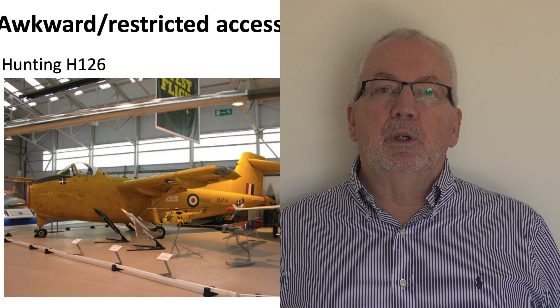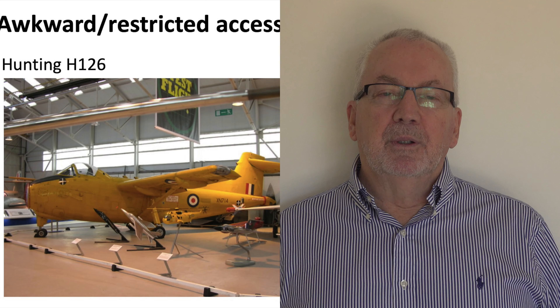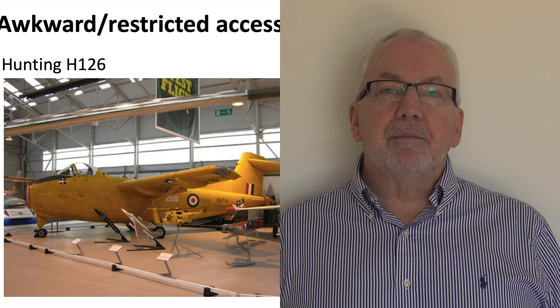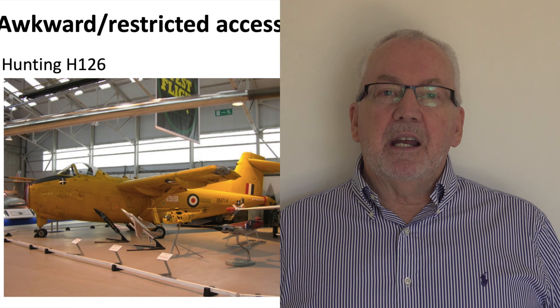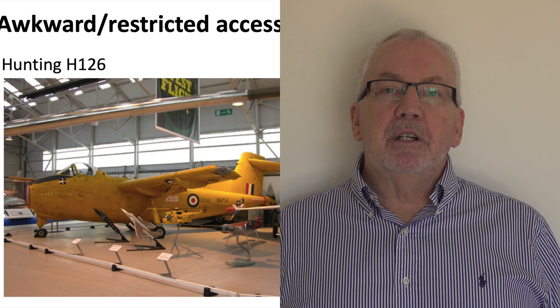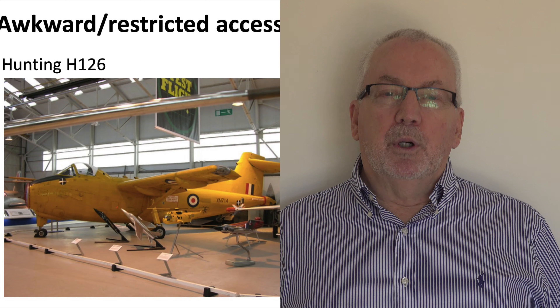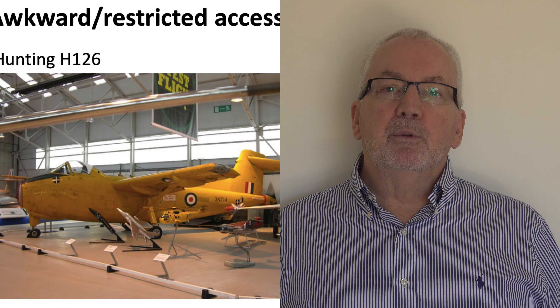The H126 prototype was built to explore low-speed flight made possible by blowing part of the jet efflux over the top of the flaps to generate additional lift. This was very successful — with all of the blowing in place, this aircraft had a stalling speed of 28 knots. At 28 knots you have very little airflow over the control surfaces, so it was necessary to use reaction jets on the wing tips and at the tail to control attitude. What looks like a wing support strut is actually a duct for exhaust gases flowing out to the reaction jet on the left wing tip, and the protuberance down the back of the fuselage is the housing for the tail reaction jet.